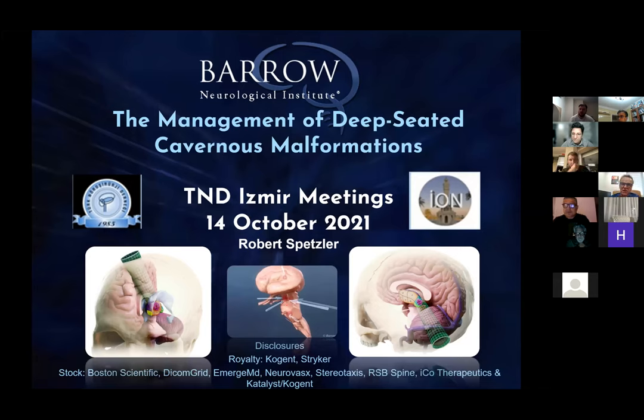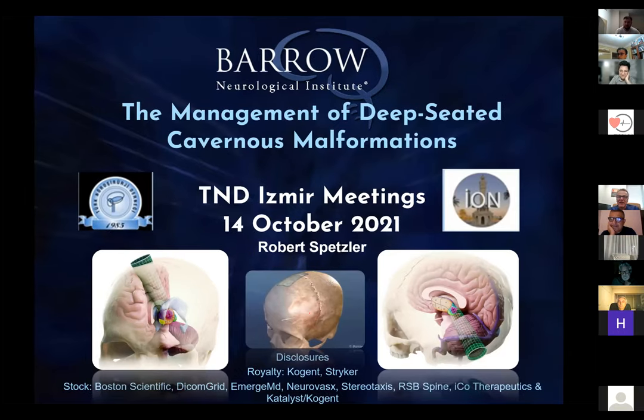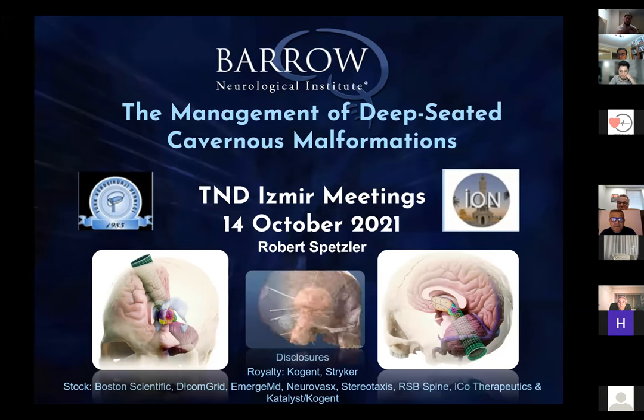Thank you for having me with my friends in Turkey, a beautiful place that I have visited numerous times and always enjoyed. Management of deep-seated cavernous malformations is particularly important because this entity taught us many different routes to the deep portions of the brain, whether on the brainstem or the thalamus.